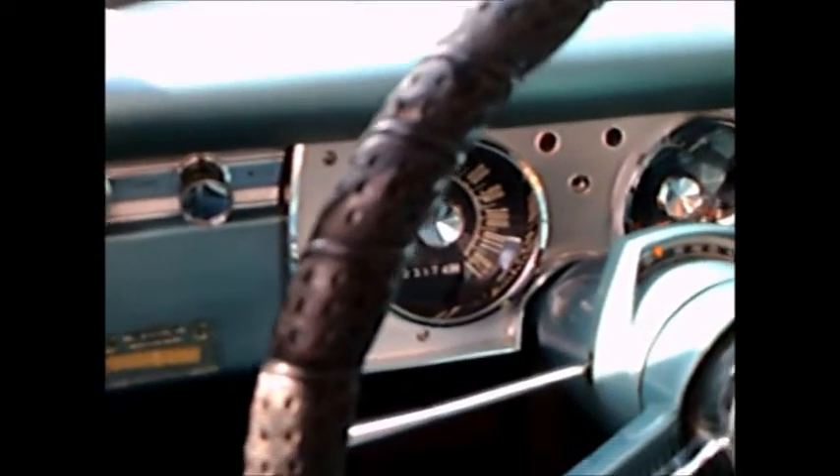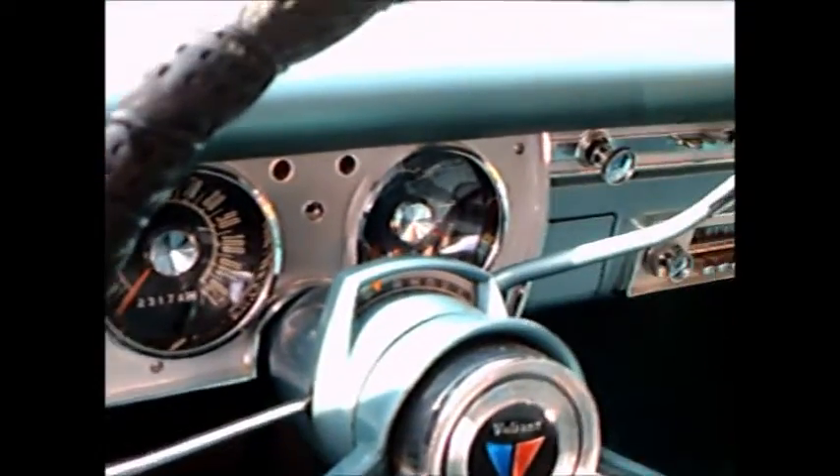Nice blue interior. Even the welting around the doors is in good shape. Original upholstery, and you'll notice that the push buttons for the automatic are gone. This is the first year they're back into the business of a selector on the steering column.